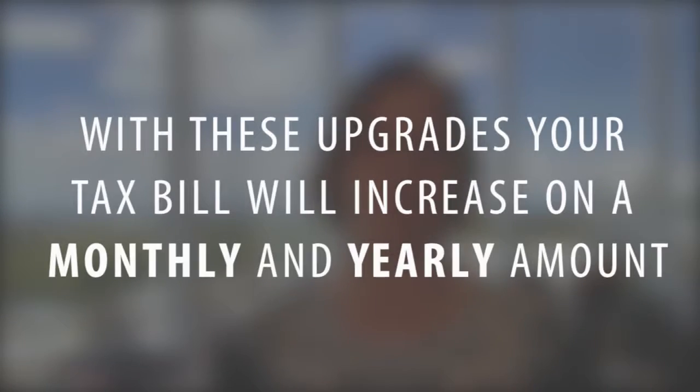That payment gets repaid by attaching it to your tax bill. So if your tax bill is at a certain amount, say you're paying $3,000, and you do a bunch of upgrades, then your tax bill is going to increase on a monthly or yearly basis, and that may also get impounded in your mortgage payment. So just be aware that that's going to happen.